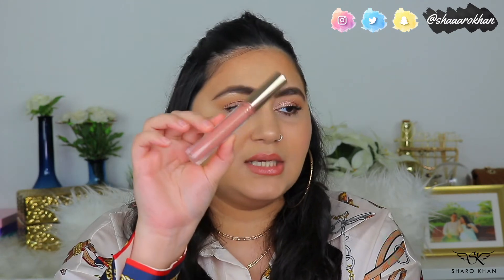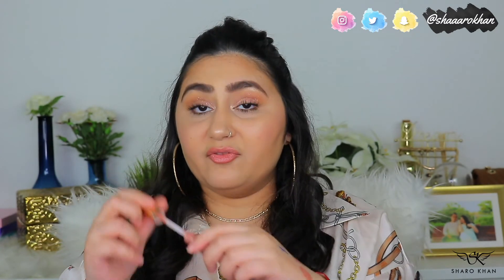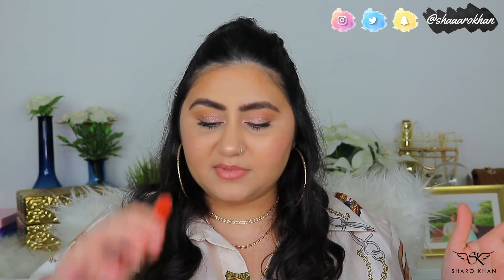Another favorite is the ColourPop x Kathleen Lights lip gloss in shade Moon Child — a beautiful nude color. These are opaque lip glosses with actual color. Very comfortable and not sticky at all. I use it on its own with just a lip liner. That's the perfect lip look I always want, and I would always have this in my collection.